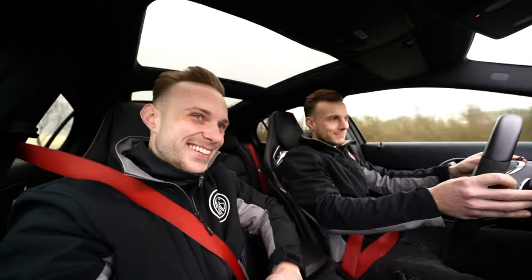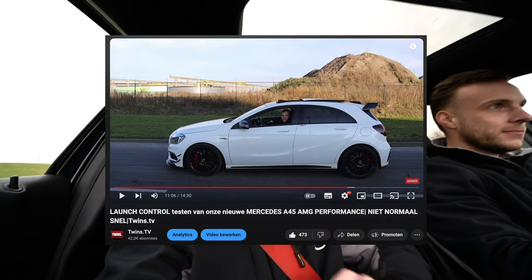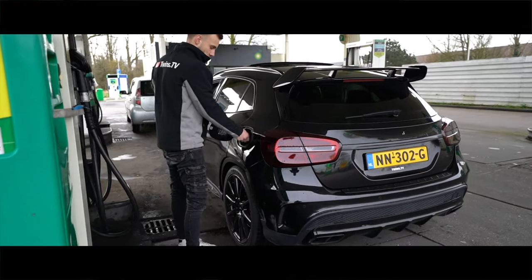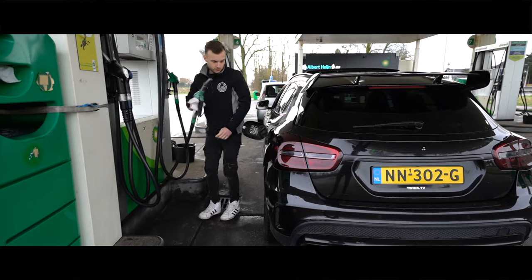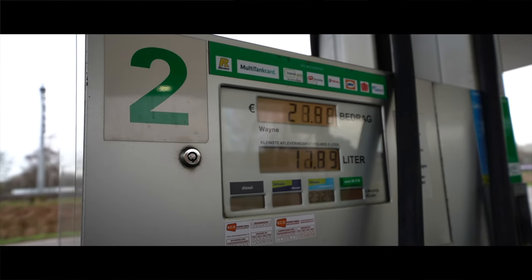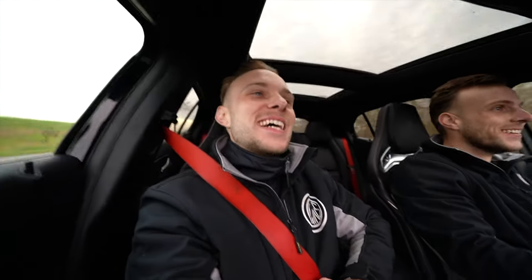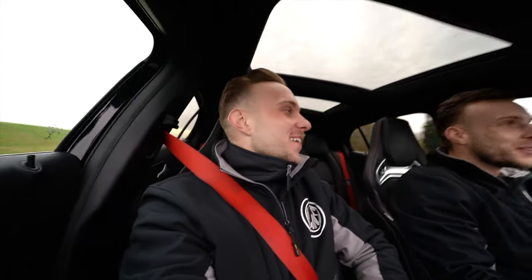The thing is, our previous A45 AMG is nothing compared to this one. That one was completely standard; this one has been chipped. And that four-wheel drive — I just can't get enough of it. I'm even wondering if I'll be able to drift it.